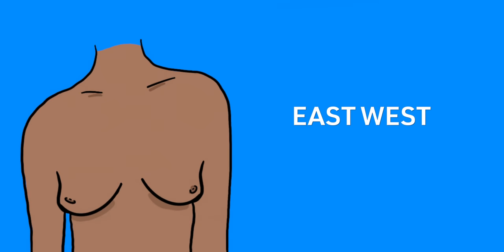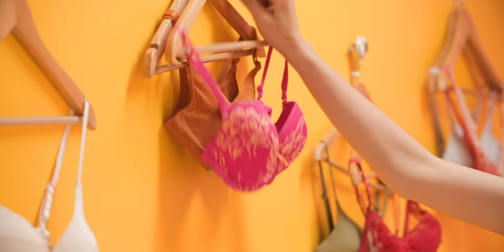If your nipples point outwards then you might have east-west breasts. A push up bra is a great option for these too, because they'll push them together.